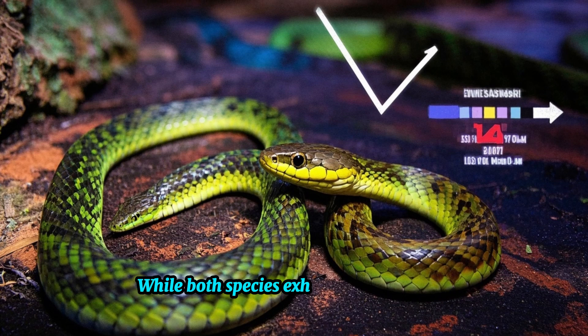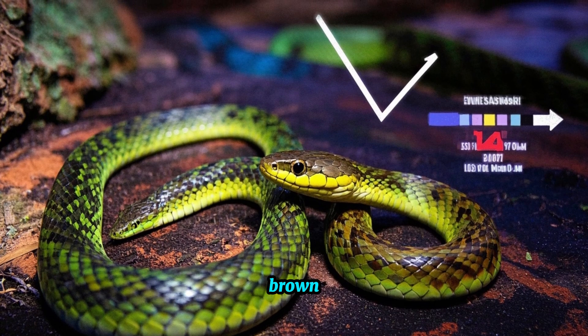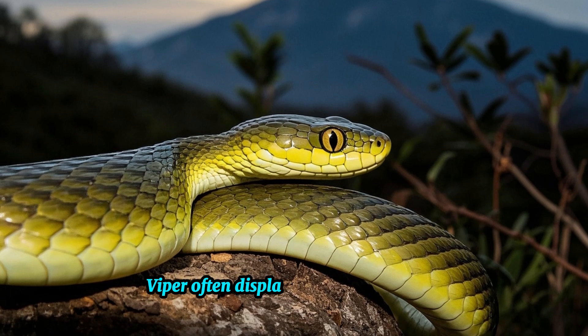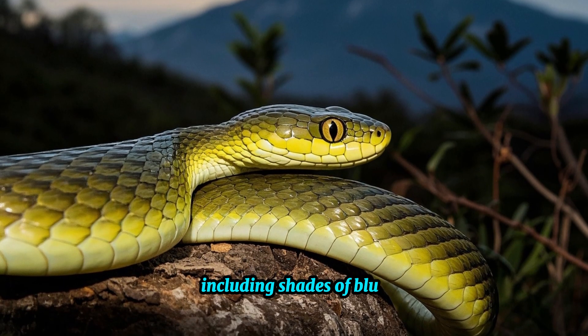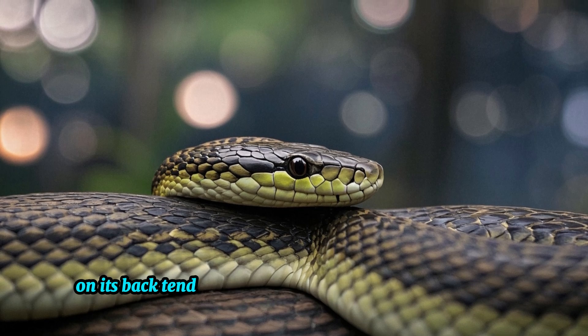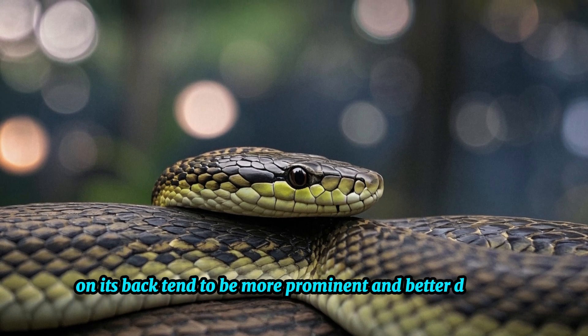Color patterns can also provide clues for identification. While both species exhibit shades of gray, brown, and green, the Siamese Russell's Viper often displays more vibrant hues, including shades of blue, red, or yellow. Additionally, the dark crossbands on its back tend to be more prominent and better defined.